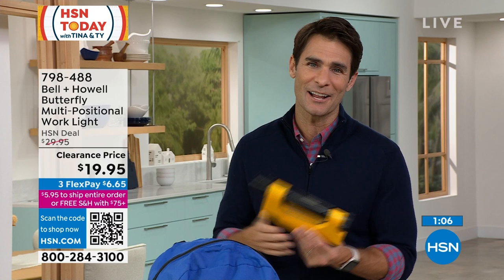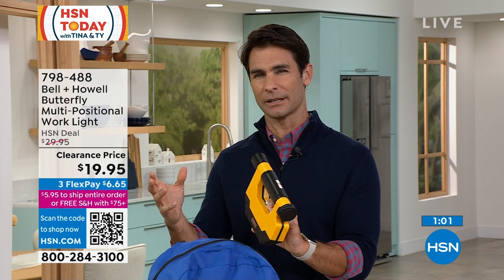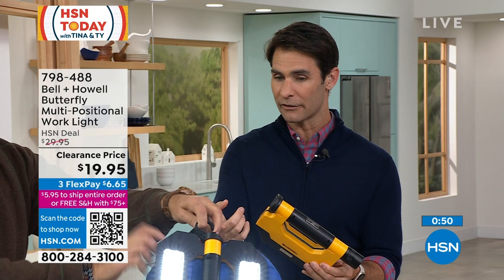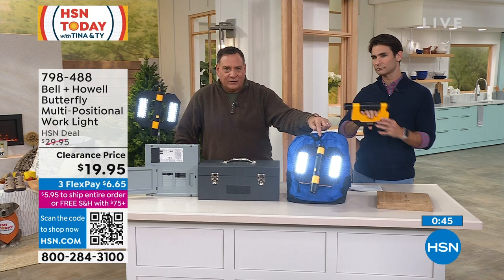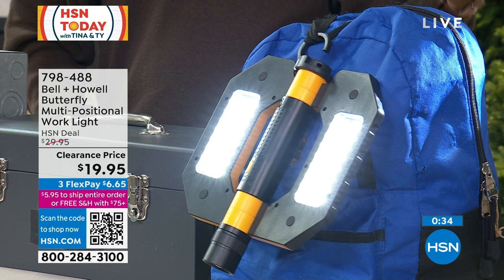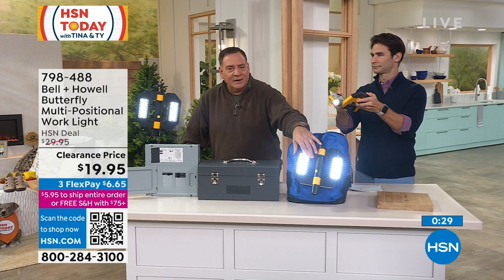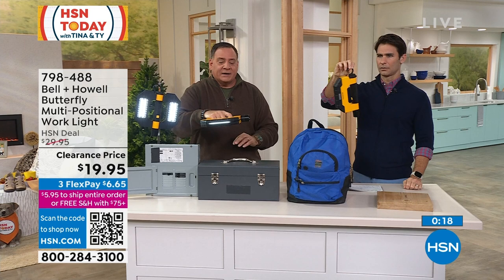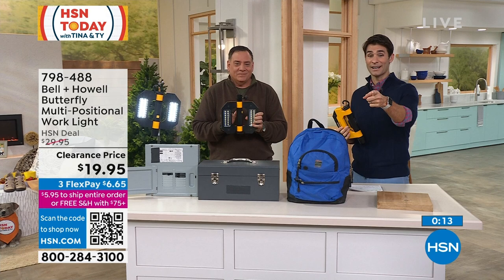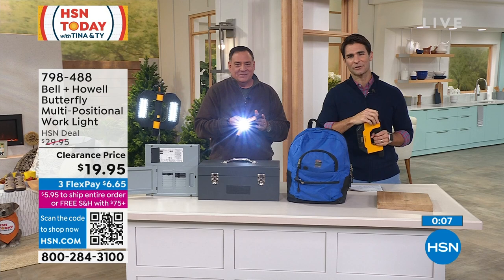Maybe you buy it just for emergencies, then realize you're using it for projects or the kids want it for backyard camping. It's lightweight enough to clip to a backpack using the handle on top — great for camping or kids going to the bus stop. It's two or three lights built into one: two area lights and a spotlight on the front. $19.95 — use the QR code on screen to go directly to HSN.com to pick up your Bell & Howell Butterfly Light.